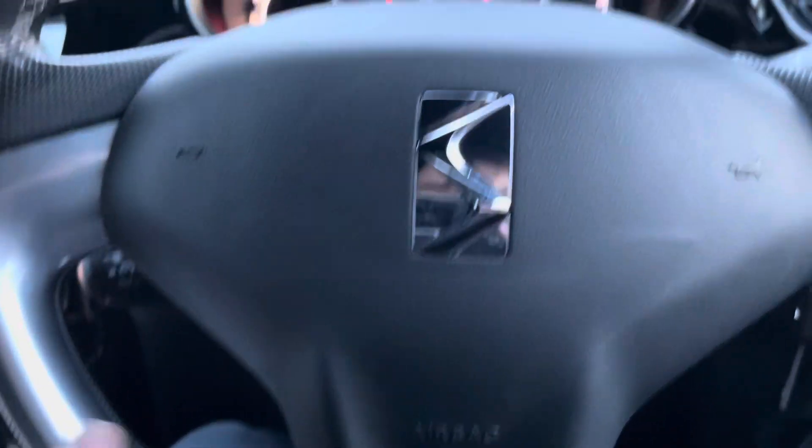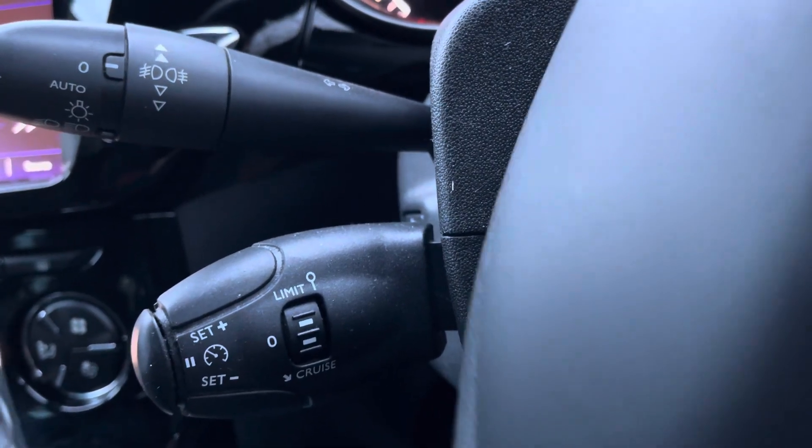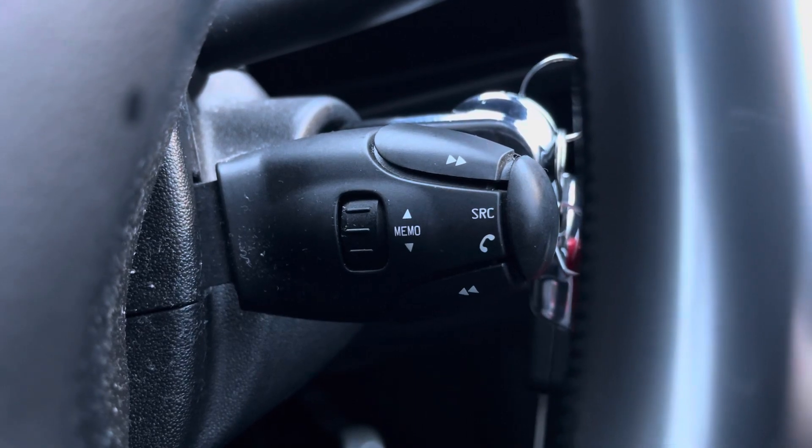Here's a close look at the design of your very impressive steering wheel. The left side hides your speed limiter settings. The right side is where you can access options for your hands-free phone call options.